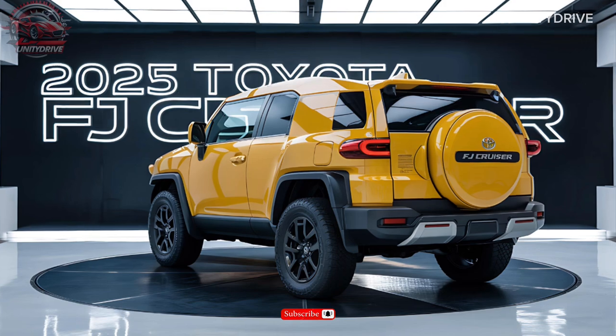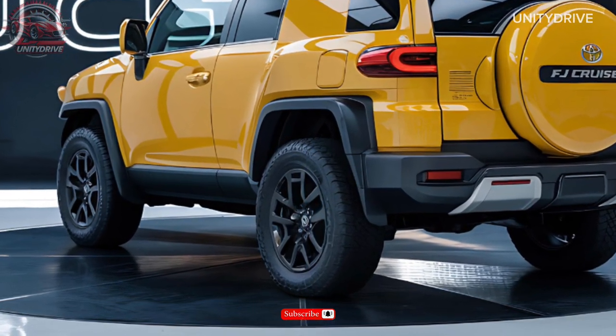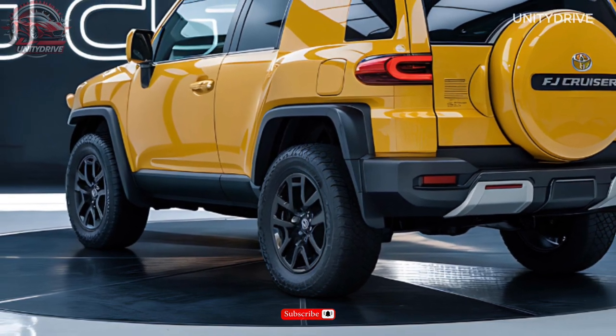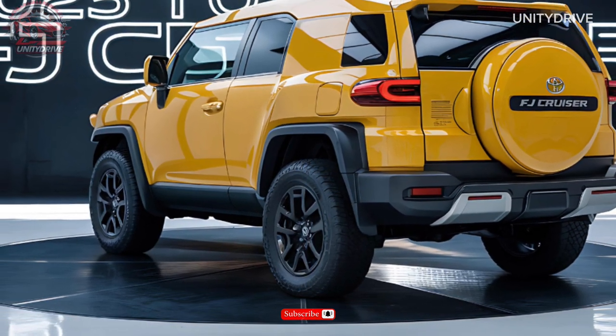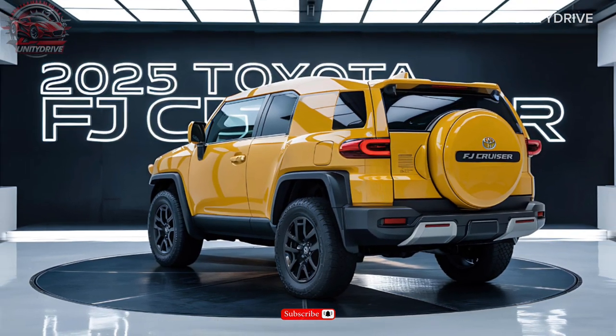Exterior Design and Color Options: The 2025 FJ Cruiser boasts an aggressive, modern design with a bold front grille, LED headlights, and 18-inch alloy wheels. Available exterior colors include Rocky Ridge Beige, Mojave Silver, Baja Black, and Desert Sand Tan.